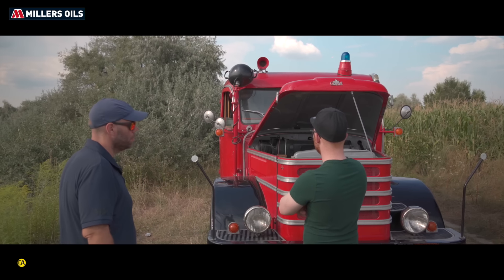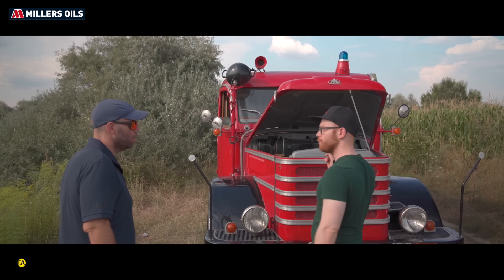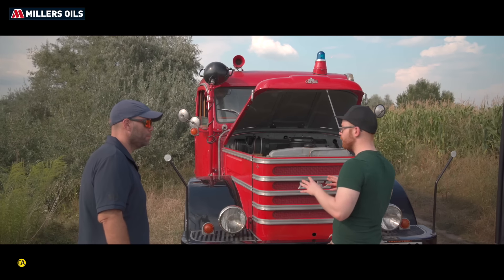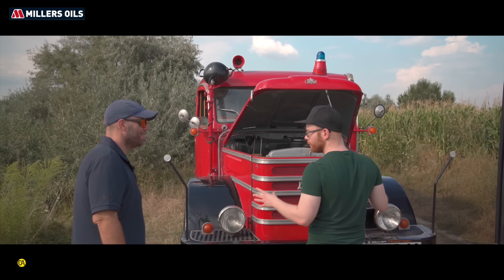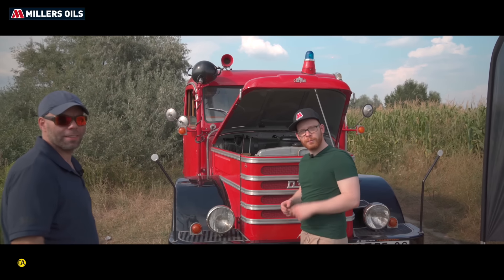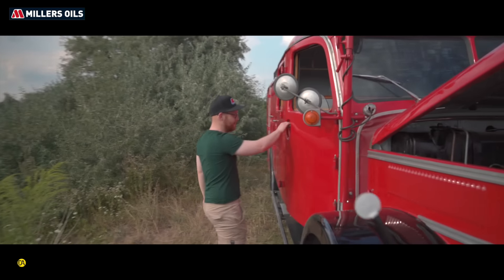És ugye mögötte van ez a bőrrel behúzott rész. Így már ugye a mai úgymond tűzfalunk – a tűzfal az már el van választva teljesen az Ikarusz karosszériától. Mert ugye az eleje az Csepel, utána Ikarusz, egészen szépen összekarosszálva, az Ikarusz által tervezett és gyártott alumínium karosszériával.